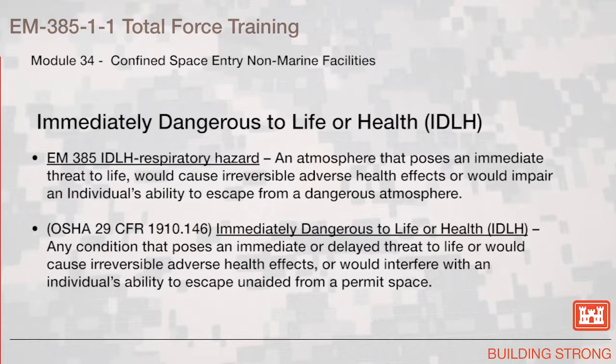Immediately Dangerous to Life and Health, or IDLH. An IDLH respiratory hazard is an atmosphere that poses an immediate threat to life, would cause irreversible adverse health effects, or would impair an individual's ability to escape from a dangerous atmosphere. Per OSHA 29 CFR 1910.146, IDLH indicates any condition that poses an immediate or delayed threat to life, would cause irreversible adverse health effects, or would interfere with an individual's ability to escape unaided from a permit space.